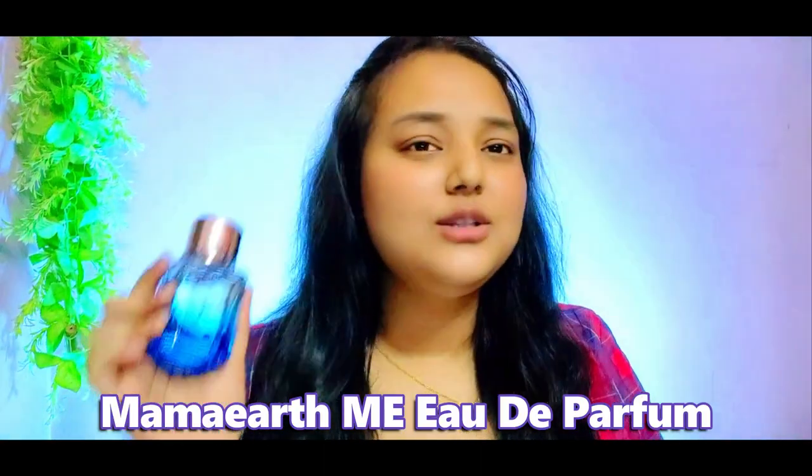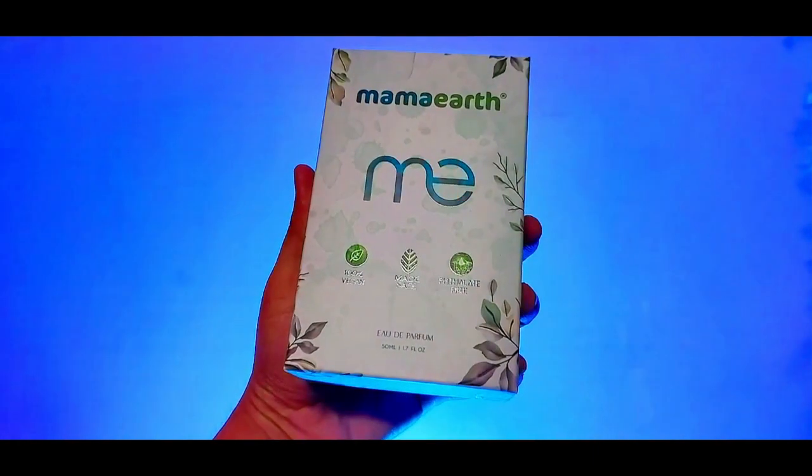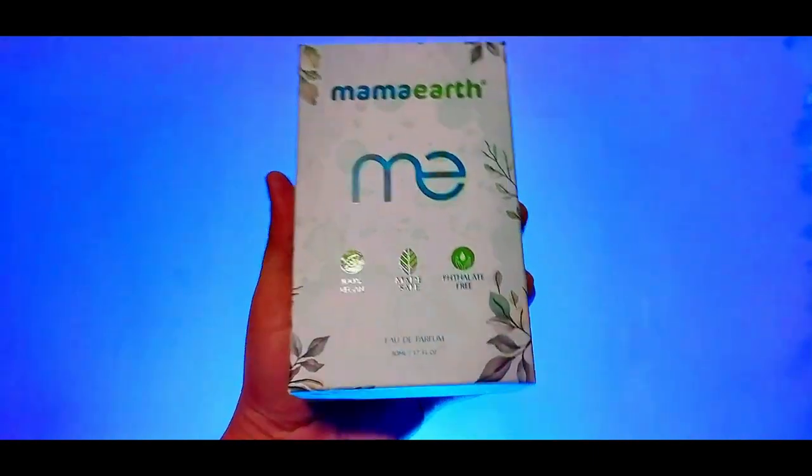Hello guys, welcome back to my channel. I hope all of you are doing great. Today I'm going to review MamEarth EDT perfume. This is India's first Made Safe certified perfume, and MamEarth is a plastic positive brand.